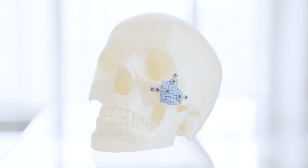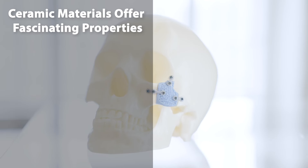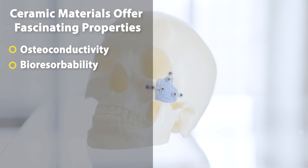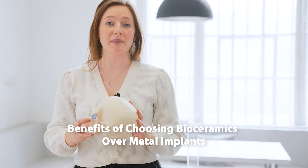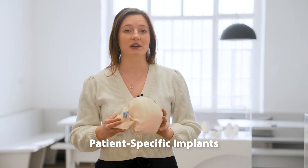Ceramic materials offer a variety of excellent properties for many applications, but maybe the most fascinating of all are the osteoconductivity and bioresorbability of calcium phosphates used in surgery. In this Lithoz Explains episode, we will explain the benefits of choosing bioceramics over metal implants and why the use of Lithoz LCM 3D printing technology opens up a completely new dimension of implant geometries, treating critically sized bone defects with patient-specific implants at a precision that has never been possible before.